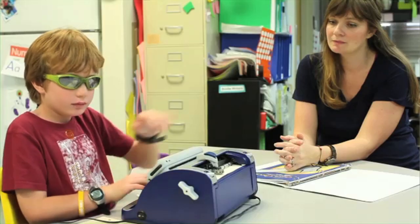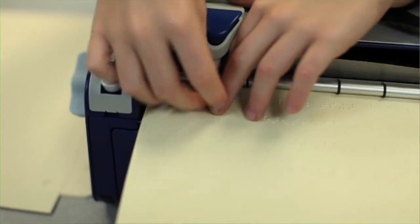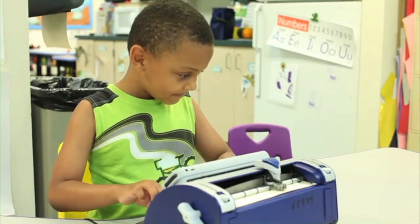All of the students compete for time on the Smart Brailler. The fact that it has the audio component helps them self-correct. I feel that it helps their learning progress at a faster rate because they're not waiting for me to help them figure out what the next thing they need to do is. It gives them that instantaneous feedback, and because the Braille eraser is built into the embosser head, they can make the corrections themselves and go on.